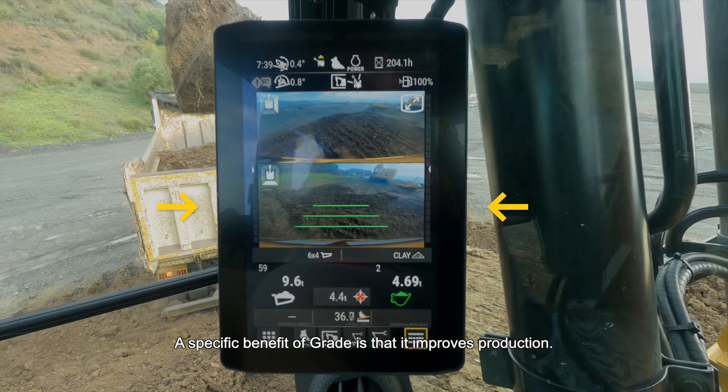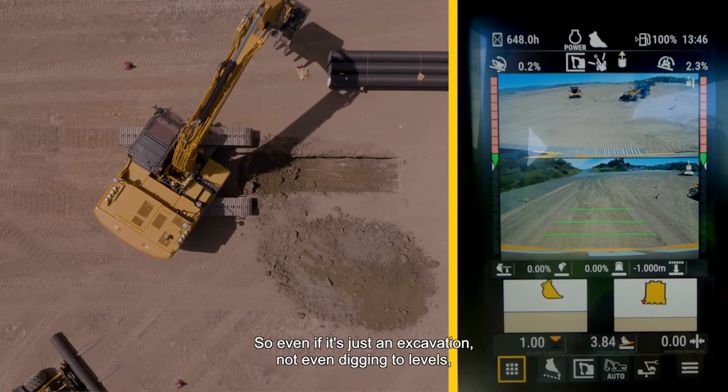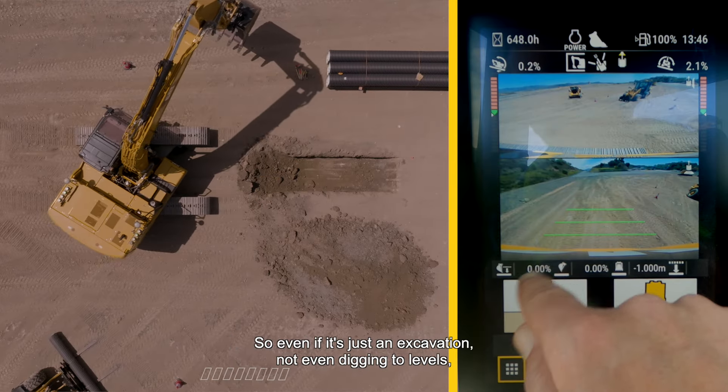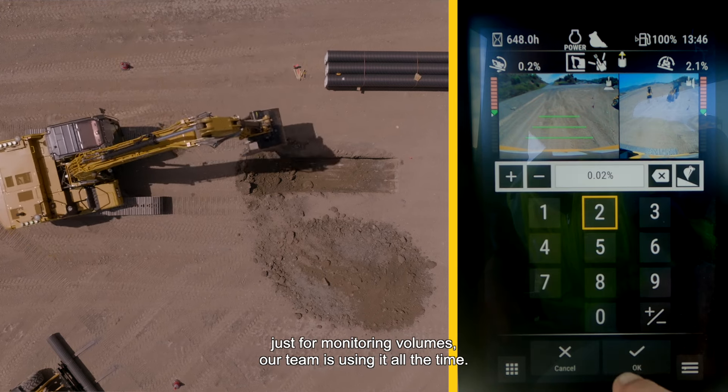Specific benefits: well, improved production. Now every job is set up to be 3D grade, so even if it's just an excavation — not even digging to levels, just for monitoring volumes.